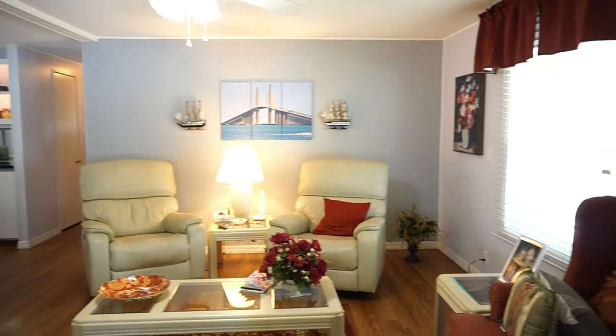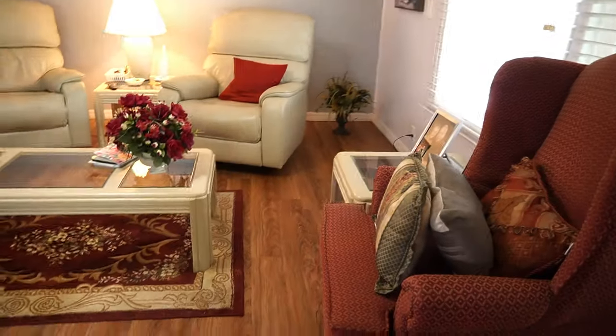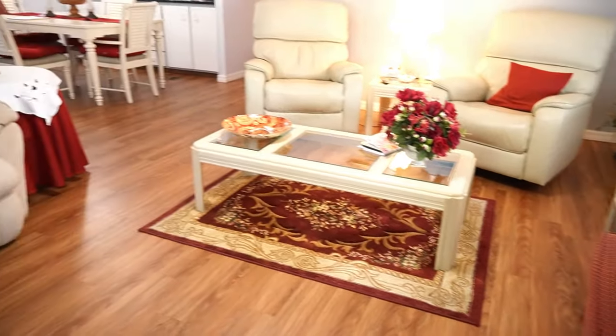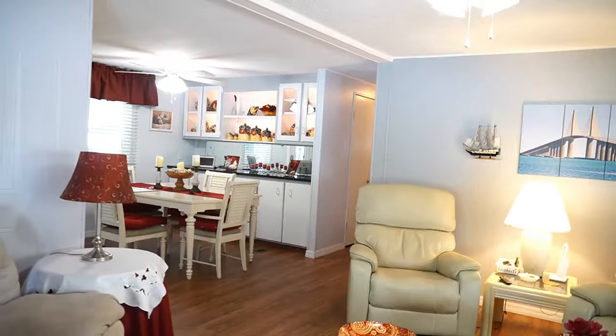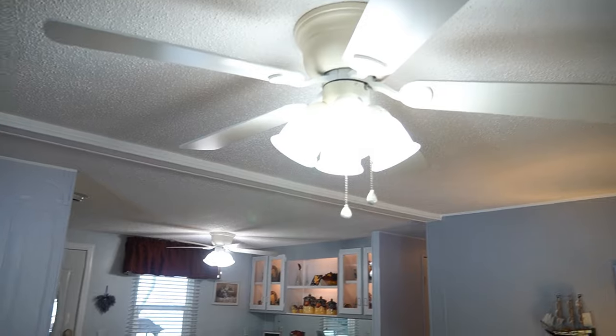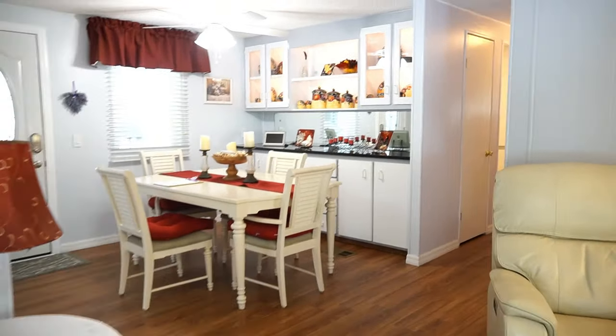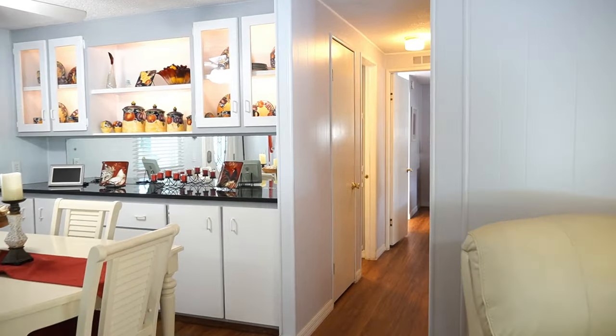The windows are dual thermo. You also have a newer roof over done in the last few years — it's a metal roof over with styrofoam insulation, which really helps the electric bills. Newer ceiling fans and updated lighting throughout the home. Let's continue on our journey and I'll show you what's going on.